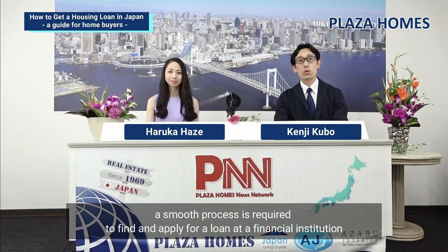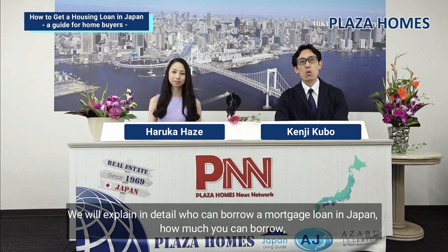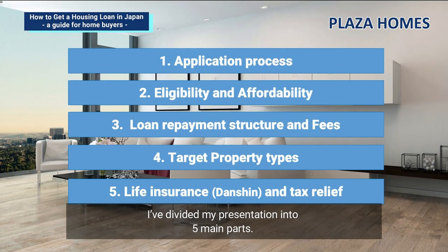We provide a series of support services for clients purchasing a home using a mortgage loan. In order to purchase desirable real estate using a mortgage loan, a smooth process is required to find and apply for a loan at a financial institution. We summarize what you want to know in advance if you are considering taking out a mortgage loan. I've divided my presentation into five main parts.